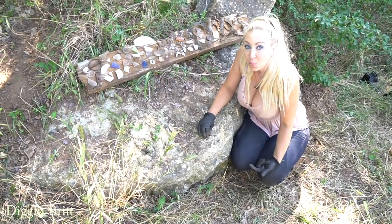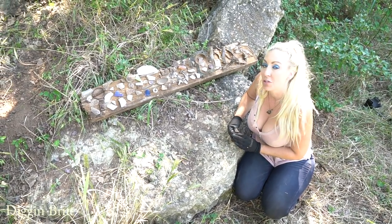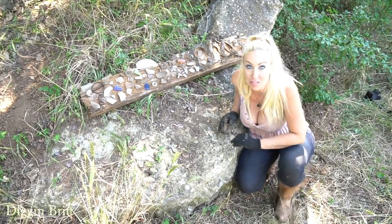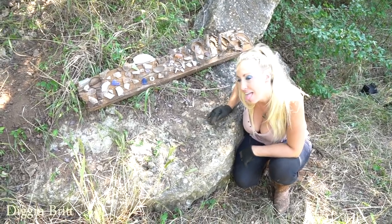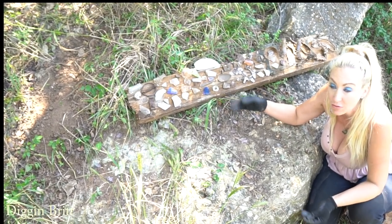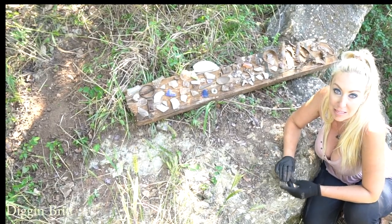Hey what's up y'all - we went detecting at this awesome old dump from the late 1800s. We found some amazing things that are super old and very cool. Don't really know what a lot of things are, so maybe y'all can help me out. I'm obviously not used to finding this many amazing pieces of glass - and this is only like not even a third of what we found. I have it all in my handy dandy plastic bags.